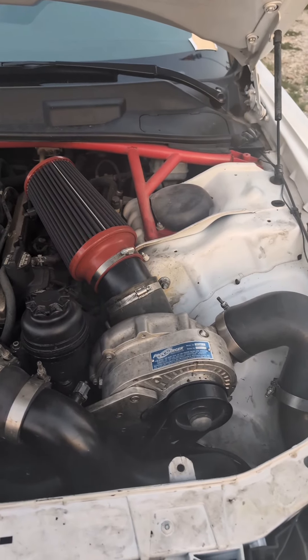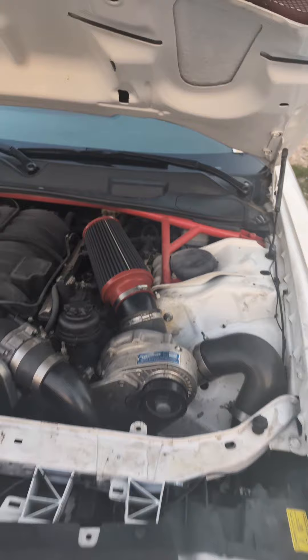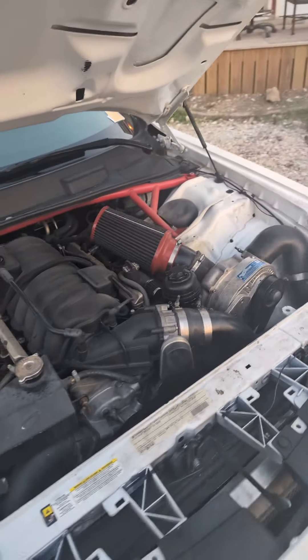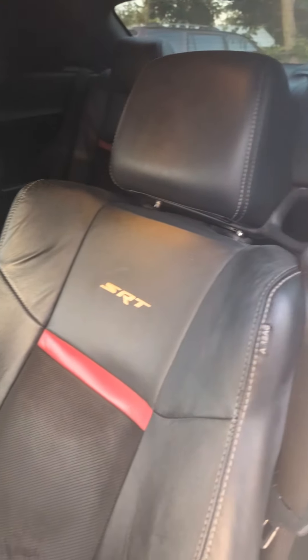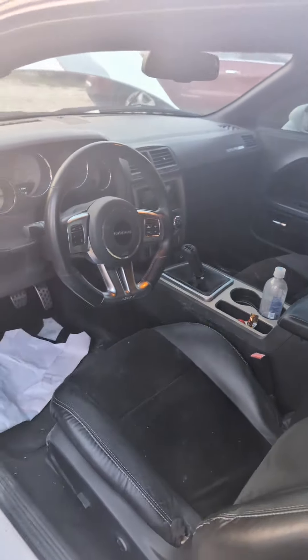When you add that, now that makes it impressive. This is a Pro Charger — a freaking street monster. Yes, it needs cleaning because I've been driving it and my dogs have been riding with me, but the interior is in great shape.